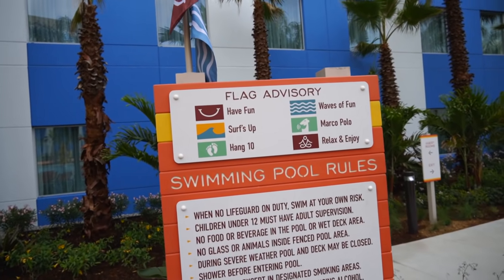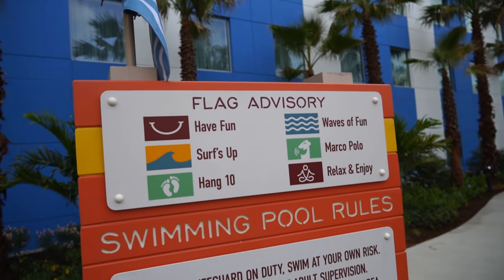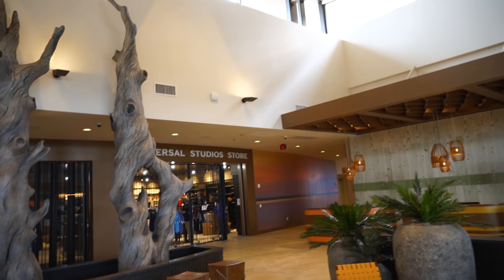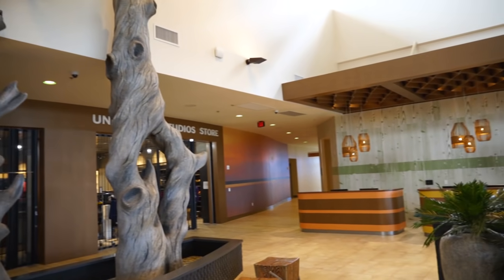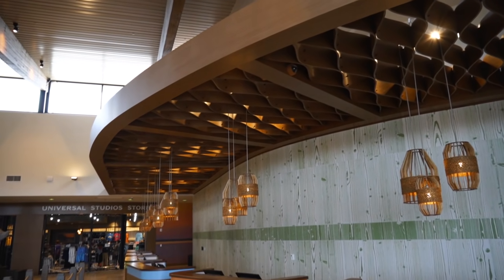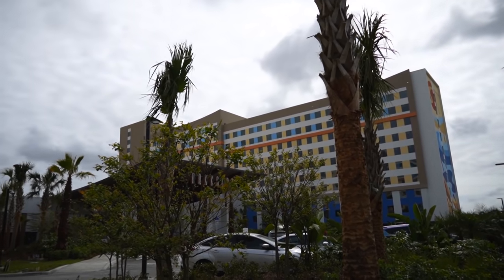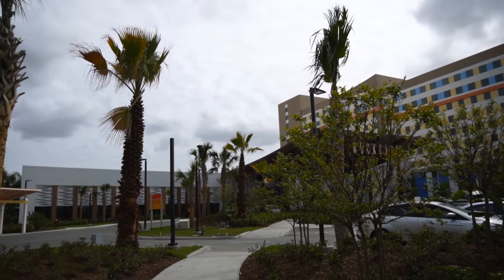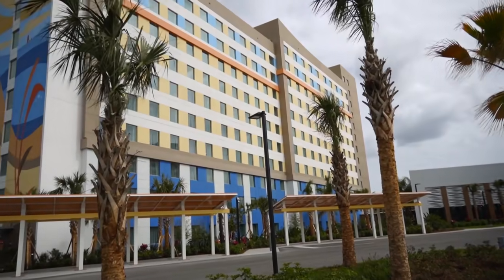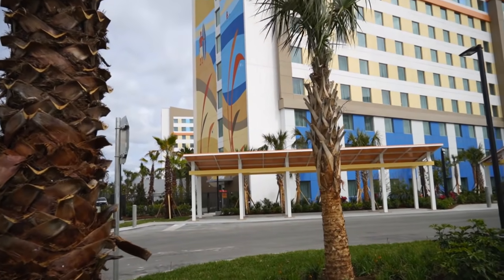I wanted to show you they have flag advisories up here. Right now the flags say 'have fun' and 'waves of fun.' Over to the right will be Tower 2, which is not opening on the 17th with Tower 1. But the way it's set up, you shouldn't be able to hear any construction while you're staying in Tower 1. I absolutely love the aesthetic here — kind of feels like you're underwater. Nice beachy theme, nice driftwood theme. Coming outside to give you an overview: Tower 2 opening in fall, here's the porte-cochère and main lobby area, as well as the Sunset Lounge and Pier 8 Marketplace. Tower 1 is where we got the room tours, and in the cove area of Tower 1, that's where the pool is.